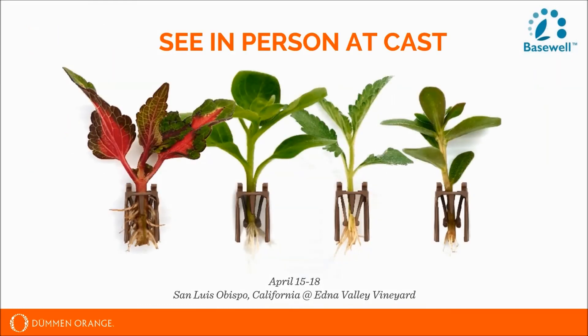We will be launching and showing this in person at California Spring Trials. For those of you who will be out in California next week, we would love to talk through this with you in more detail. For those who won't be there, our team is here and available to answer any questions you may have.